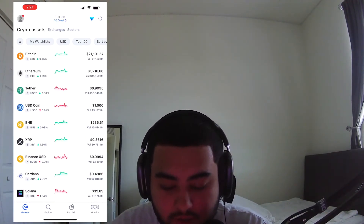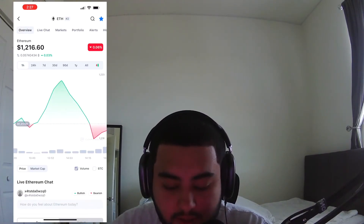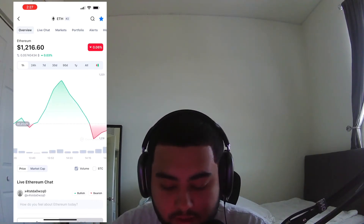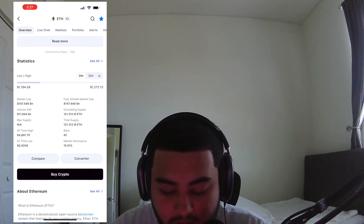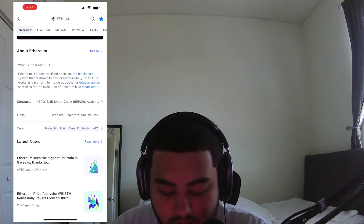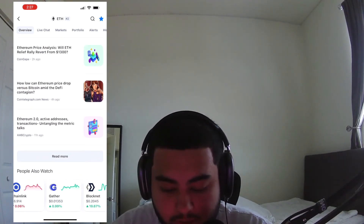You can see the charts here. You can move through it — one hour, 24 hours, seven days, all-time. If you want to see candlesticks, you just click candlesticks and you can see it. You can also see the market cap, the volume, the all-time highs, and the rank. It gives you some news about it and what other people are watching in crypto right now.